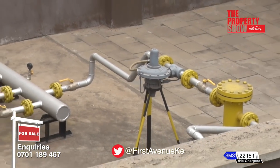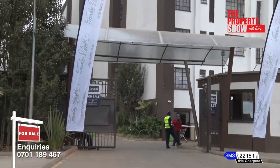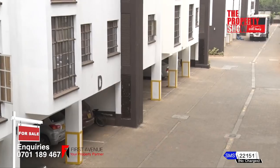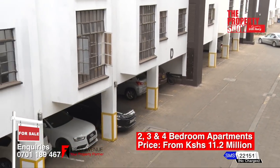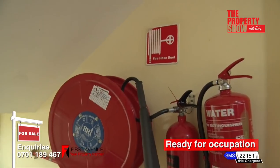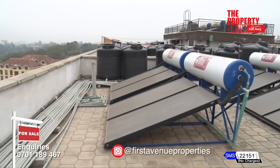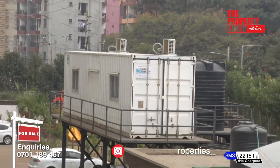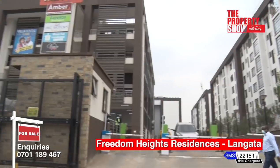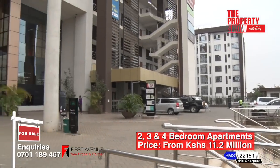Other features include a common cloakroom, master en-suite bedroom, laundry area, prepaid gas system and intercom. Other amenities include 24/7 manned gate with a perimeter wall, electric fence and CCTV cameras, ample parking, cobblestone-paved driveways, landscaped gardens, safe and secure children's play area, fire alarm system, modern lifts, backup generators, solar water heating system, water purification plant and a biodigester. This development also has its own mall where residents can do their shopping and can also get banking services.